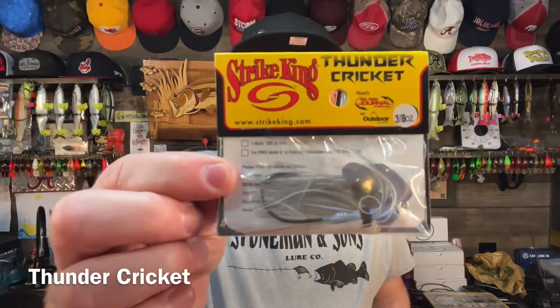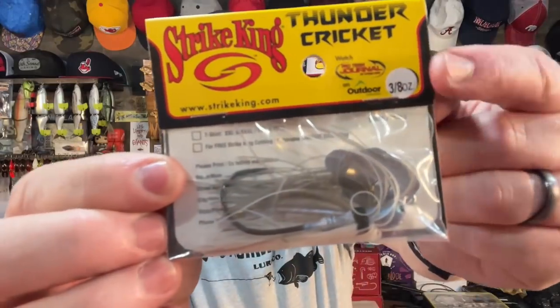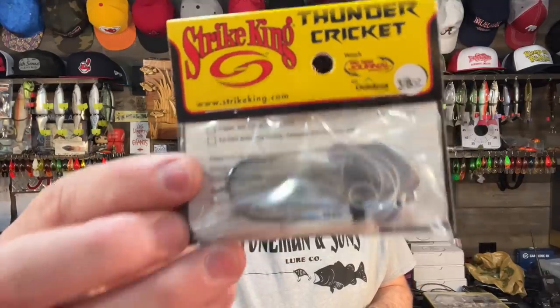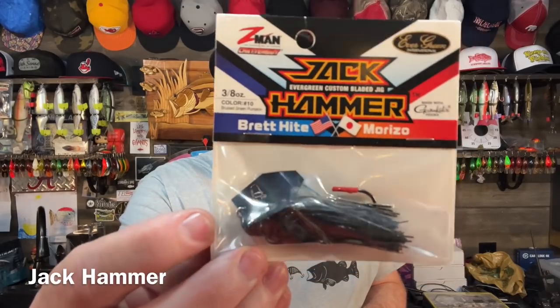I absolutely love this chatter bait, this bladed jig — it's fantastic. Normally when I'm fishing a pond, this is the size I start with: three-eighths of an ounce, and I usually stick with that. If I need to get a little deeper I might go to half ounce, but three-eighths is what I'm starting with. Another one I throw a lot is the Jackhammer by Z-Man, and in a lot of ways I think it's one of the best ones on the planet.